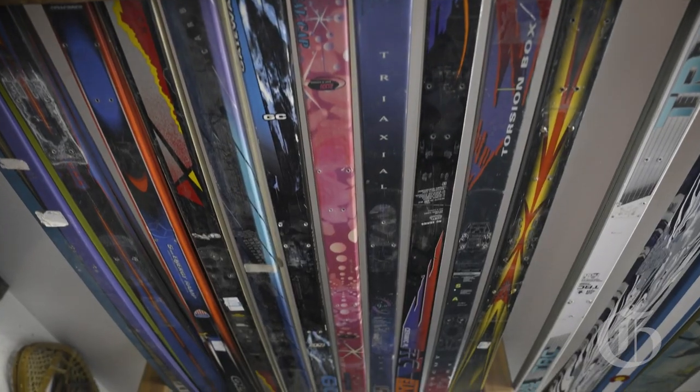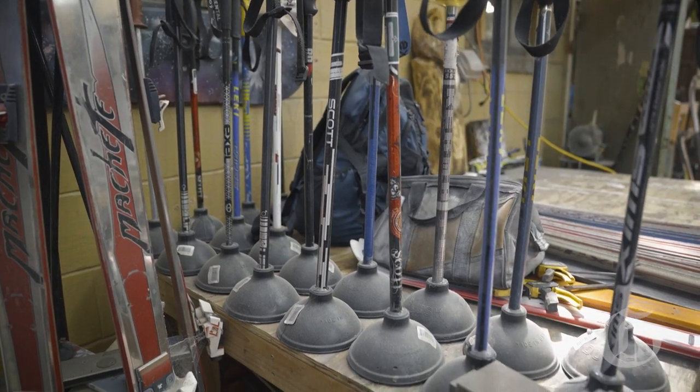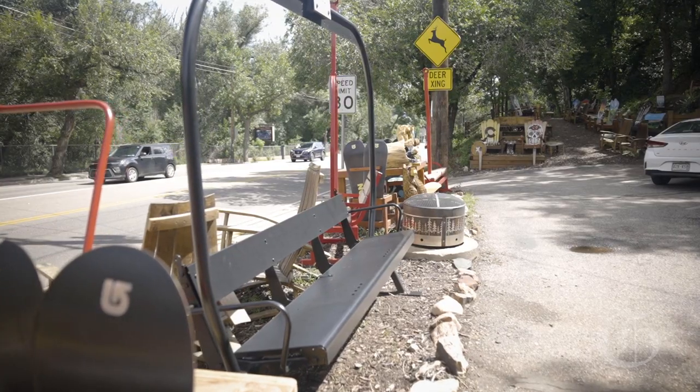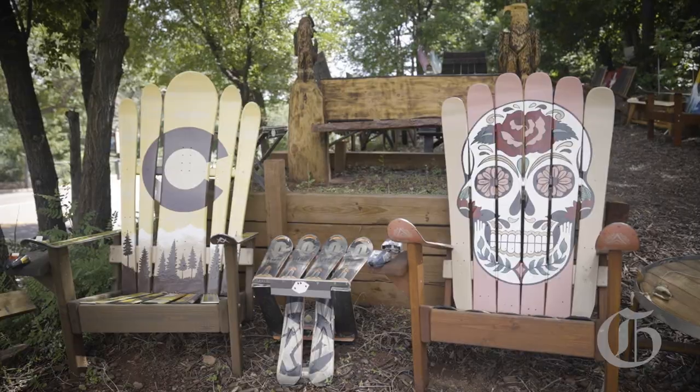We have a couple different styles: a lot of shot skis, using old ski poles to make plungers out of them — which is always a good laugh — and then ski benches and snowboard benches. There's a lot of different things we've done with skis and snowboards.